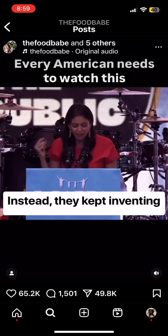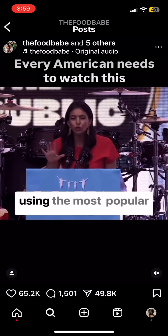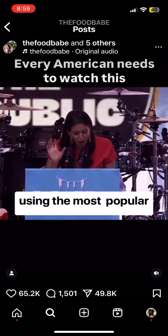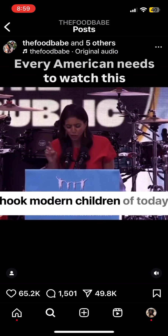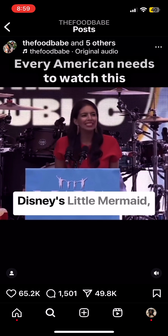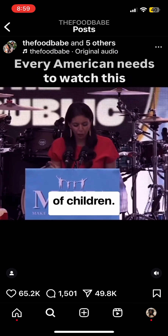Instead, they kept inventing new cereals for children with these dyes and preservatives, using the most popular toddler songs and movies to hook modern children — like Baby Shark cereal and Disney's Little Mermaid — targeting the most vulnerable of children.